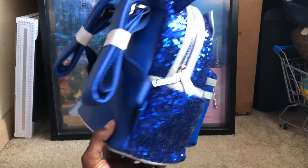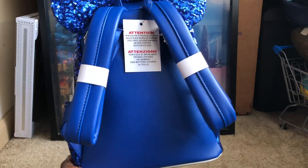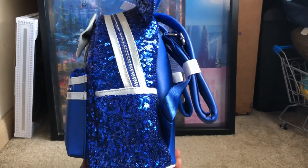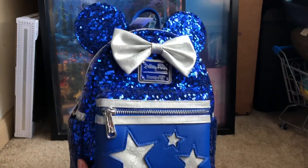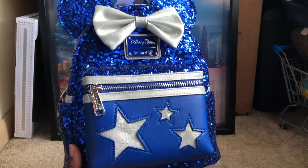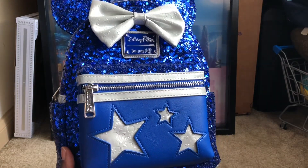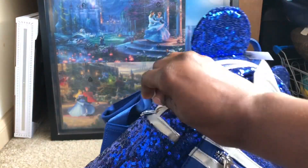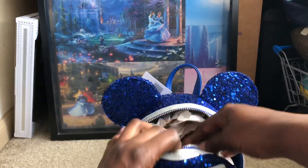They had like four different sequin blue backpacks so you could see the difference of the blues — and they were all different, none of the blues were the same. I think they did the cruise line one, this one, and also the Peter Pan one, and another one I can't remember. Here you have the Make-A-Wish Foundation Loungefly silver stars with blue backpack — I'll be making up my own little names.